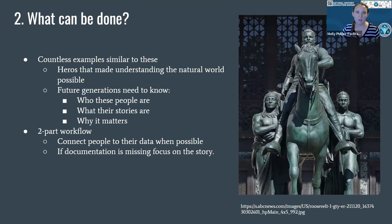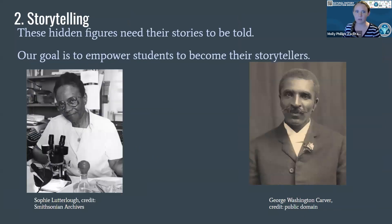There are countless examples and the documentation is incomplete. Some names we'll never uncover, but we can share their stories, which provide insight and shared experiences of marginalized groups. So we started to develop a two-part workflow which includes connecting people to the data when possible, and if documentation is missing, focusing on the story.